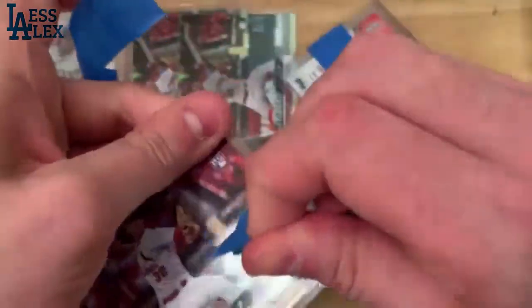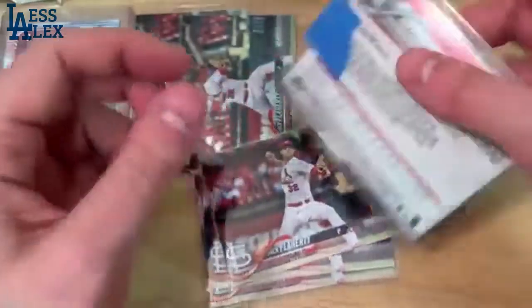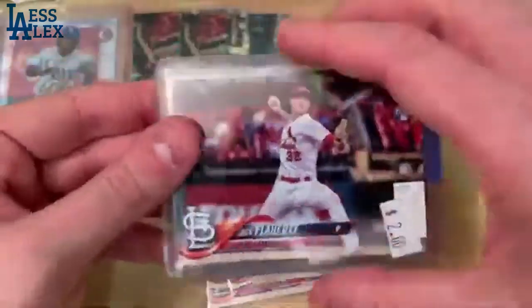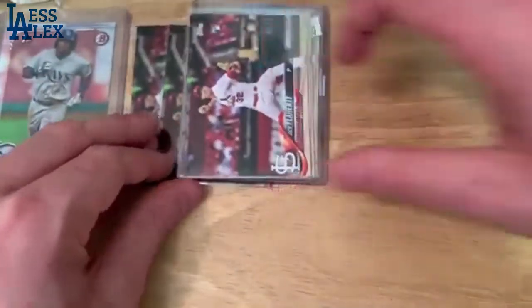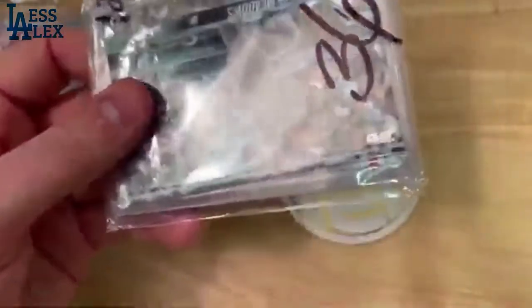Jack Flaherty — I'm really high on him. I think he's one of the best young pitchers in the game. Him, Walker Buehler, Mike Soroka — big fans of each of them. So we've got one, two, three, four, five, and six — all at least in penny sleeves. I appreciate that from the seller. They were nice and bundled, a bit awkward to get unbundled, but very nice when actually shipping them out.